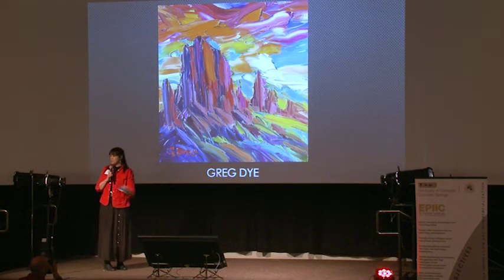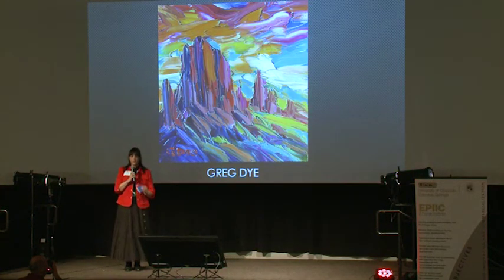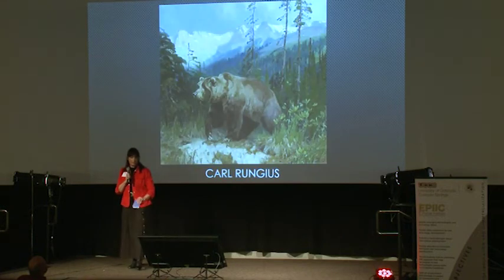Contrast that with Greg Dye coming up next. This is color bold and in your face. The painting style is a palette knife — it's loads and loads of oil paint. It's his version of the Garden of the Gods. Nothing realistic looking about that, right? But really fun — very much art in the New West.